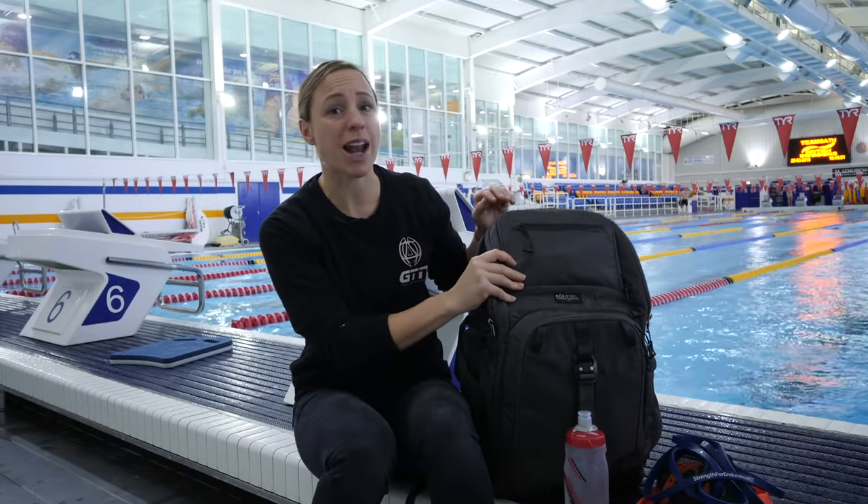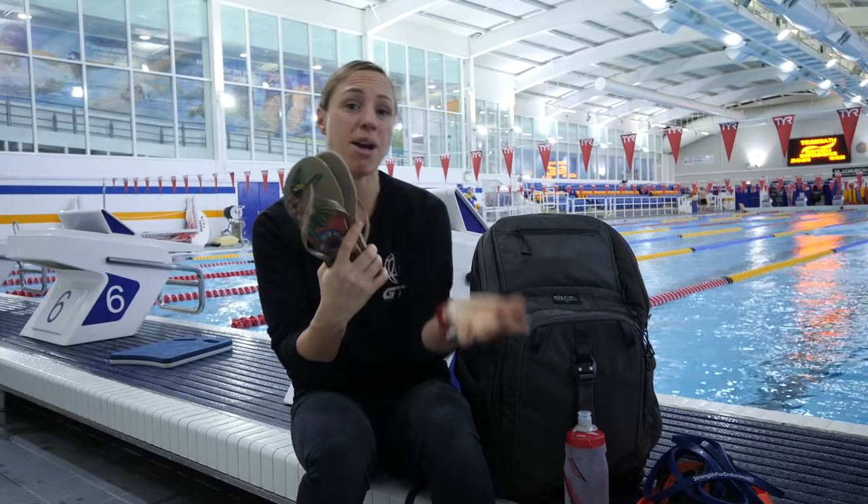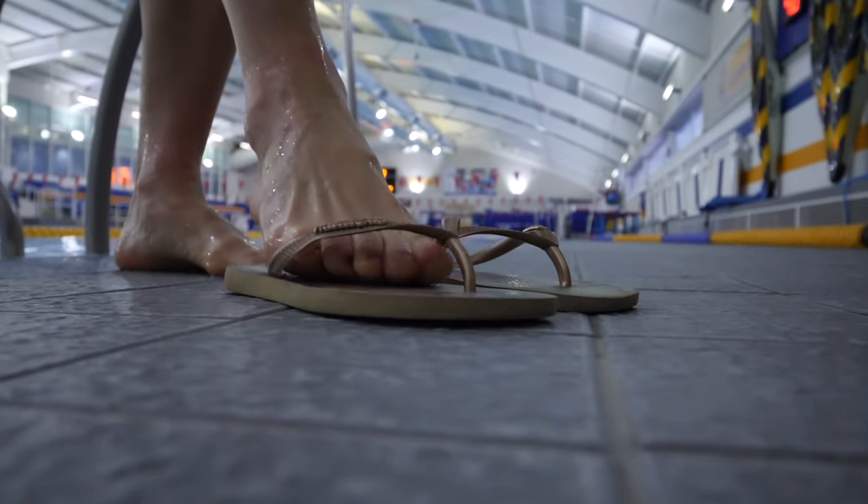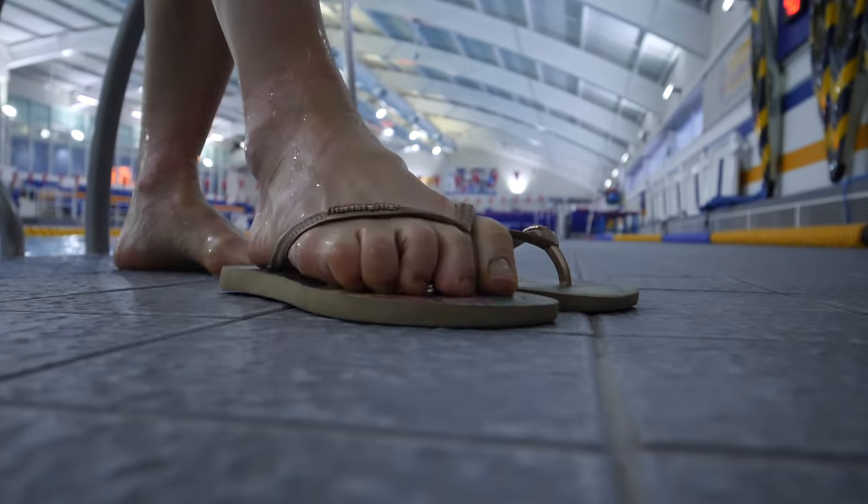Most pools don't allow outdoor footwear, so packing a pair of flip-flops and leaving them in the bottom of your bag is useful. If you're training outdoors or the pool surface is a little bit dirty, they also protect your feet — and some pools actually insist on them.